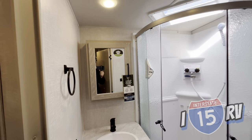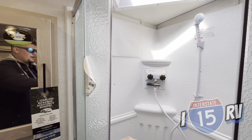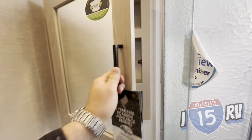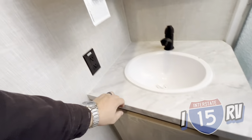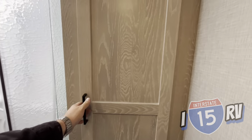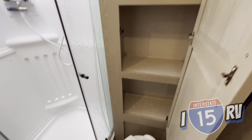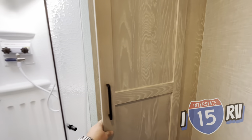Last but not least, it's a pretty tight restroom, but it works. You have a nice corner shower, a medicine cabinet, a one-piece sink with storage underneath, a GFI for your hair curlers and blow dryers, a big linen storage area, and a porcelain toilet.